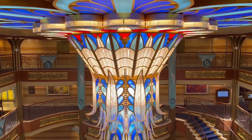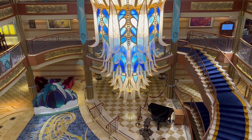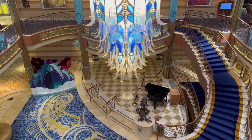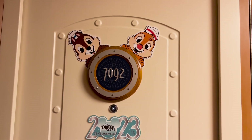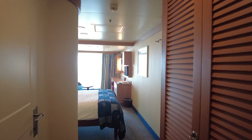Welcome back to our channel. This is Melanie from polkadotsandpixiedust.com and today I'm going to share a room tour of stateroom 7092 on the Disney Dream. This is a deluxe family ocean view stateroom with veranda and sleeps up to five. It's located on deck 7 midship.